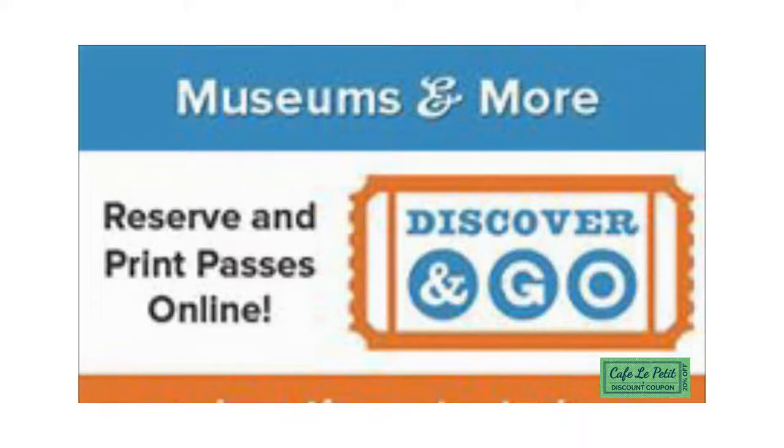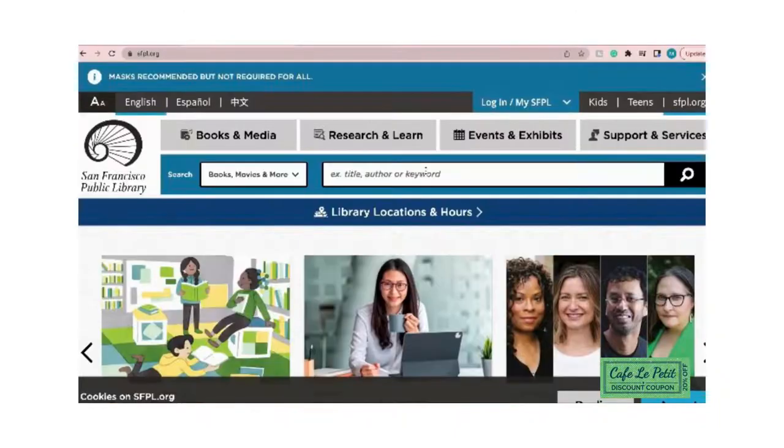Hi, my name is Maggie and today I will be talking about a feature called Discover and Go. Discover and Go is a tool on the San Francisco Public Library's website that allows you to get free tickets to museums and such all around the Bay Area.